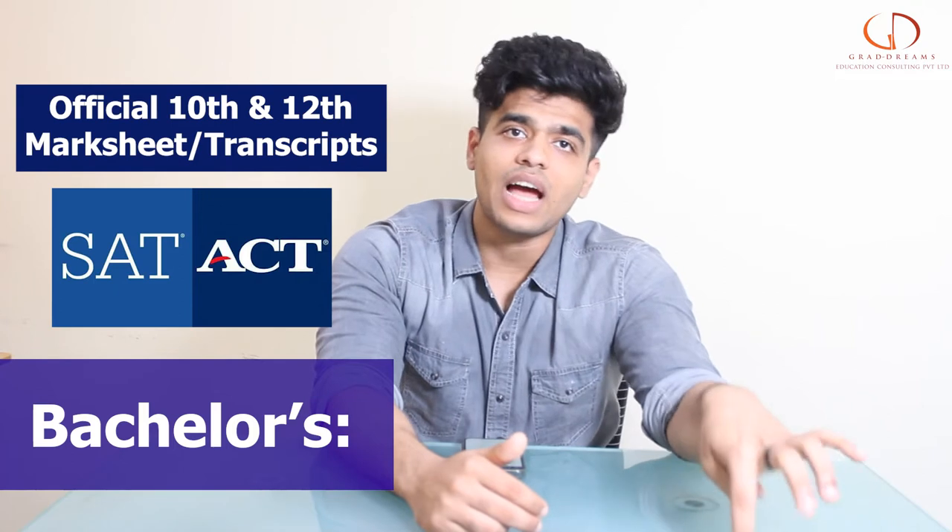If you want to apply for a bachelor's degree, you need to have your 12th standard marks and transcripts. Along with that, you also need to give ACT, SAT, IELTS, or TOEFL.